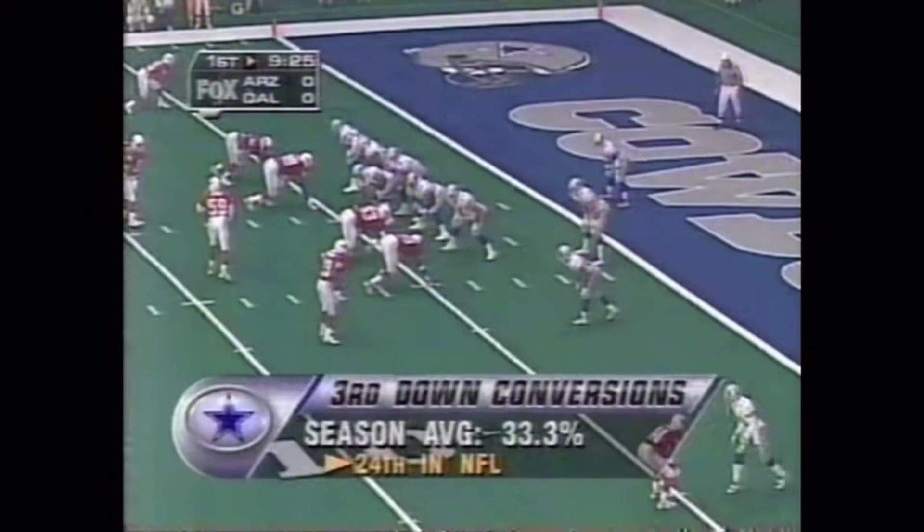And Aikman, when he's gotten rid of the ball, has had to throw to Irvin. And Aeneas Williams is going to be on Michael Irvin most of the day.